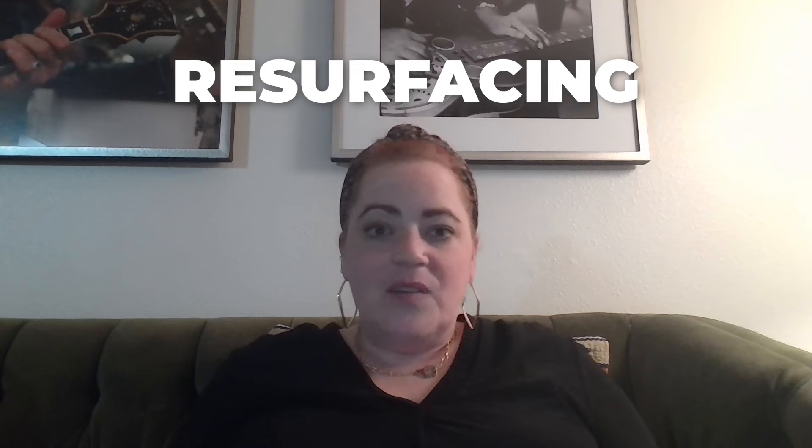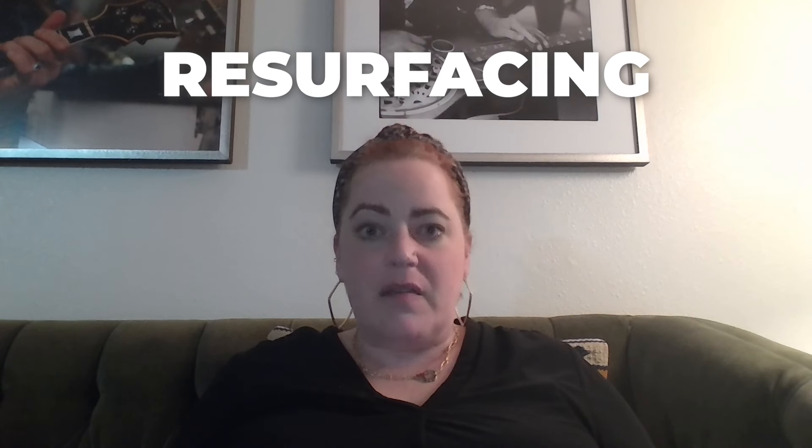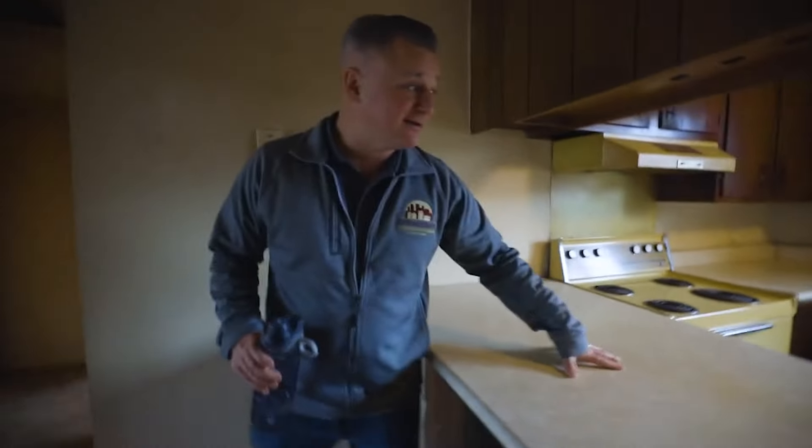This is where easier, more cost-effective, faster renovation items come in. One of the top items to consider is resurfacing. We all know about resurfacing bathtubs and showers — but you can also resurface countertops and even kitchen cabinets.